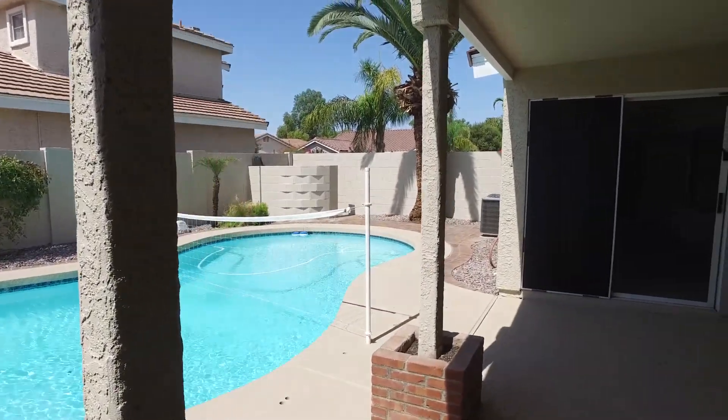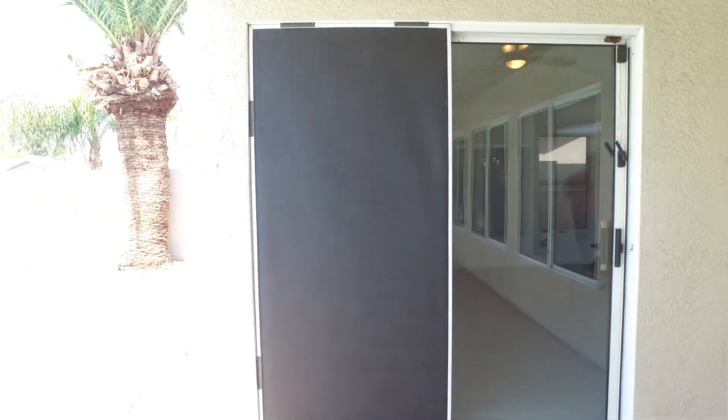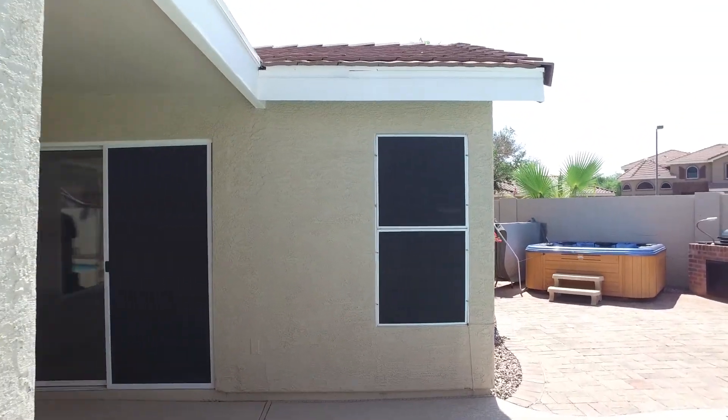Even in the shade here in Arizona it gets super hot, so now it's bearable to walk on. All the window coverings are brand new — we've given those a facelift. The screens and the rubbers are all brand new and we painted the frames, which helps with the heating and cooling of this area.